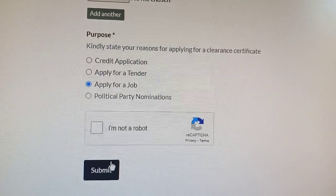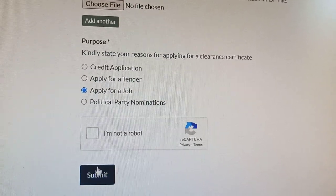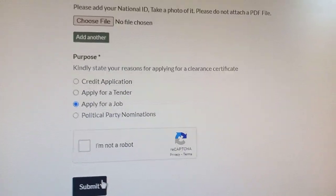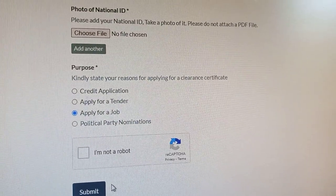Once you submit, you will immediately receive a message asking you to pay Kenya shillings 100 to M-Pesa. Once you make the payment, you will receive your CRB clearance certificate in your email.